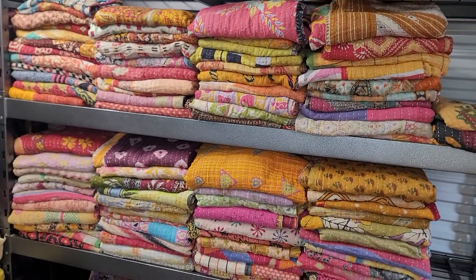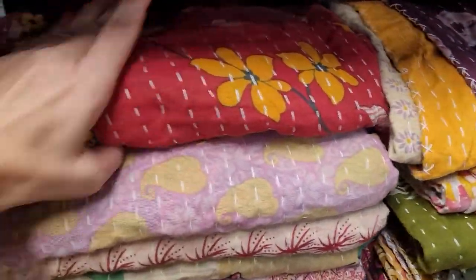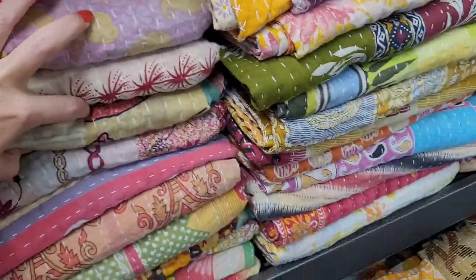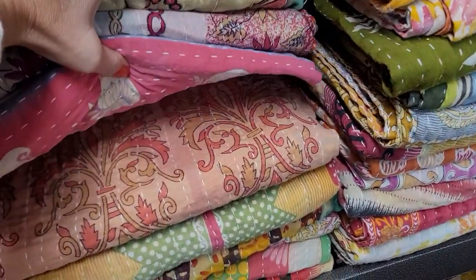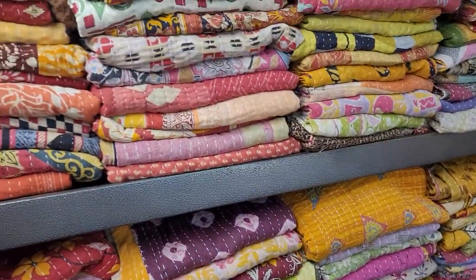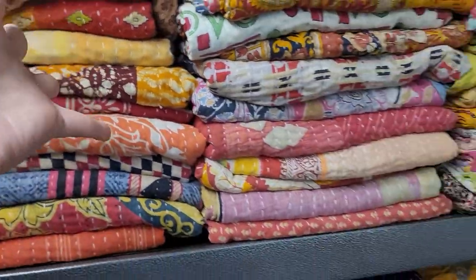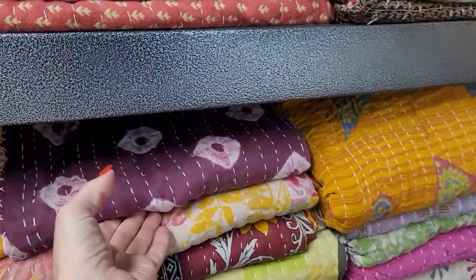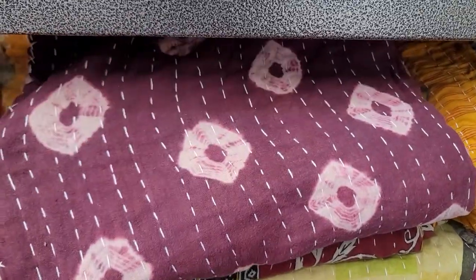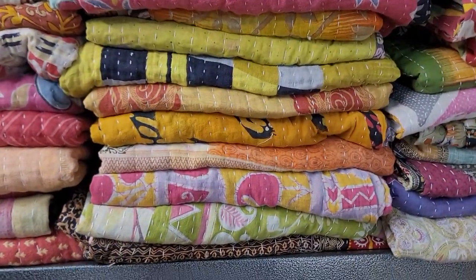There are at least 100 quilts here, so I'll sell them out, order new stock, and you guys can get an absolutely beautiful quilt. Christmas is coming, so they make beautiful gifts — and $15 is a great deal. It's going to be random quilts unless you message me and say you want a certain color. I'll pull yellows, blues, or greens, but keep in mind kantha quilts are all different colors on every side.